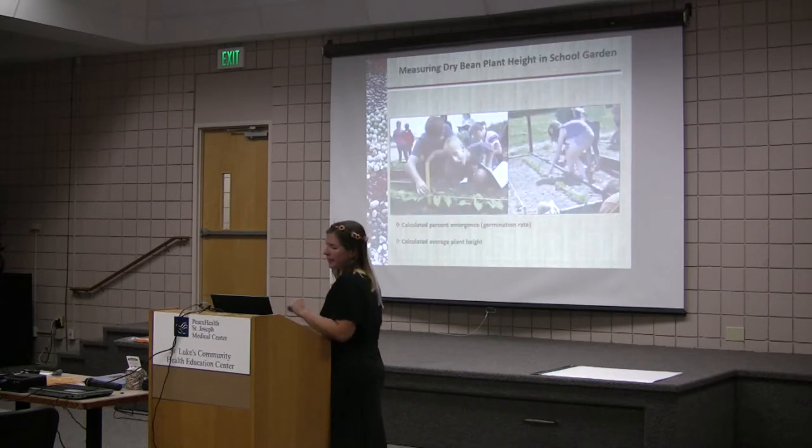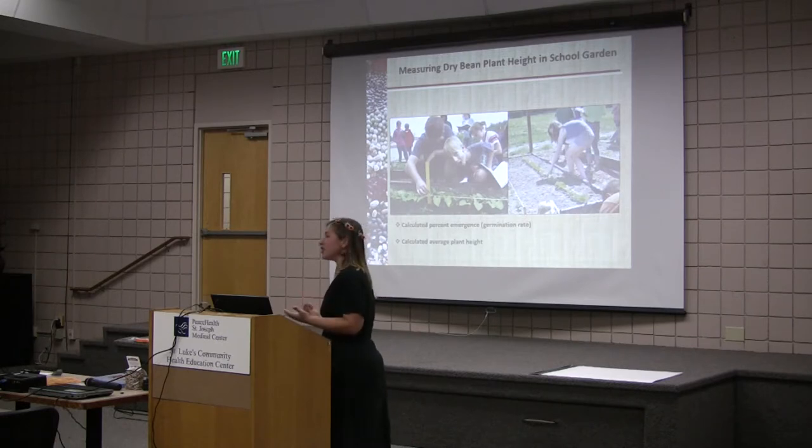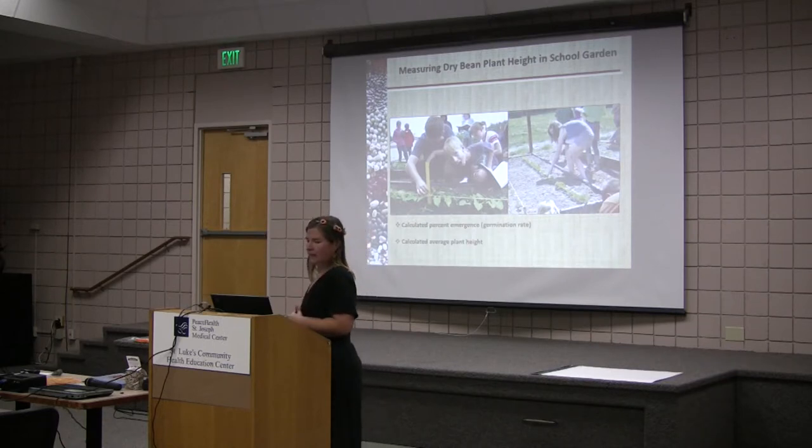Here are some students measuring dry bean height. This girl on the right-hand side is actually calculating emergence — she's doing an average emergence of this dry bean variety. And these boys on the left are calculating the average plant height of their variety. They planted multiple varieties and they're essentially doing what I did in my variety trial. It worked out really well that I have this experience with the variety trials to go along with this project.